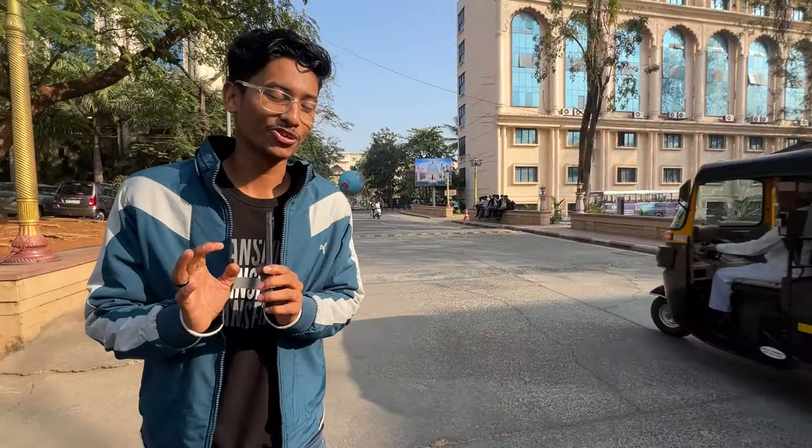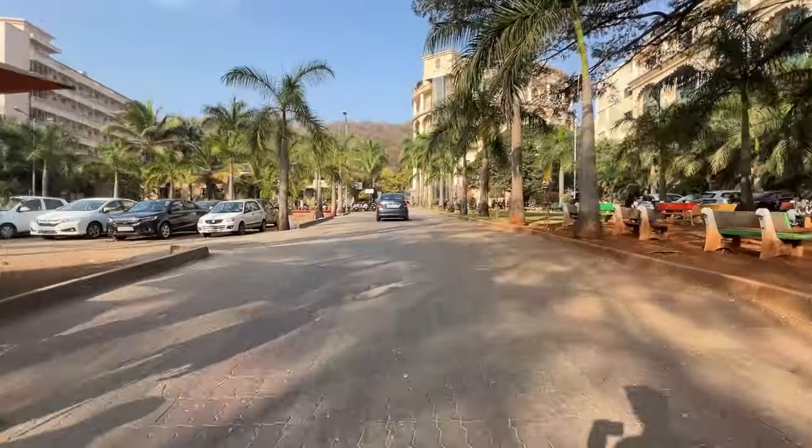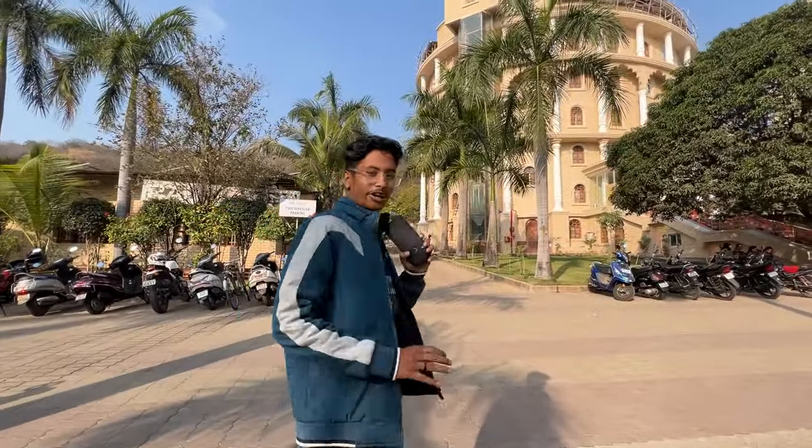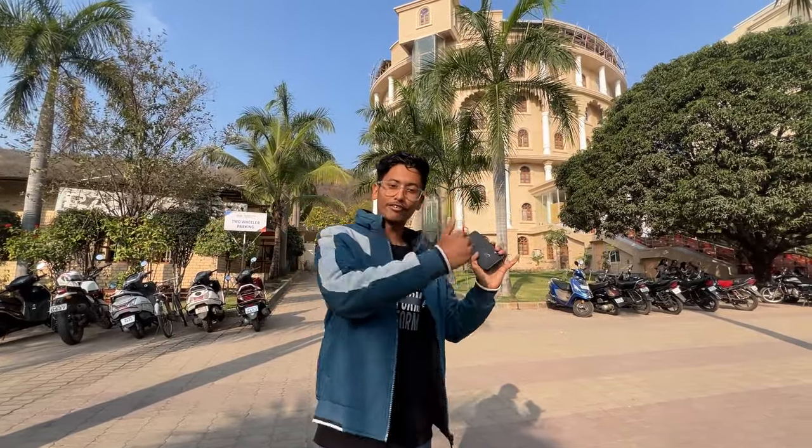Coming a little further, you can see a big building on the left side — that is the Polytechnic building, which is named Atri. I'll also show you the canteen and a great library. If you take a little left here, you can get to the Sriracha building, which is the canteen.